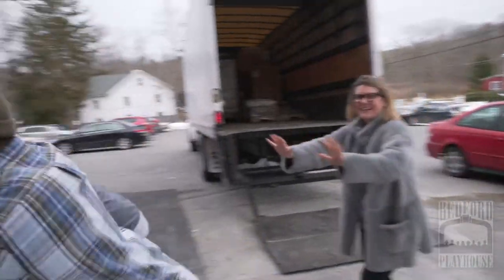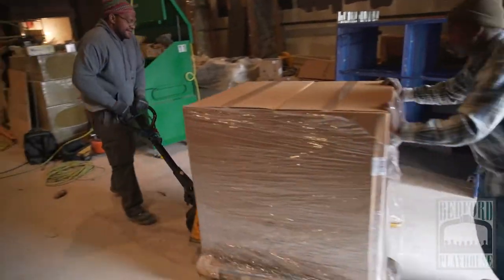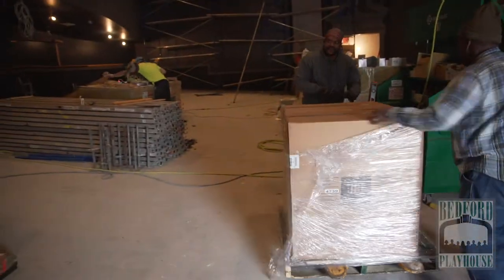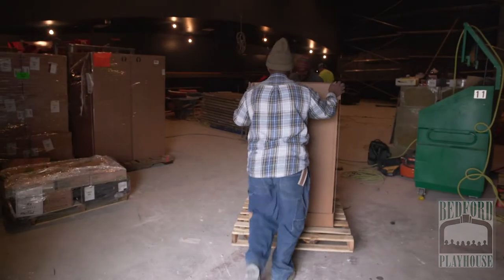The speakers are finally here! Ceiling speakers, behind the curtain speakers, wall speakers, behind your seat speakers — every speaker for the entire main theater.